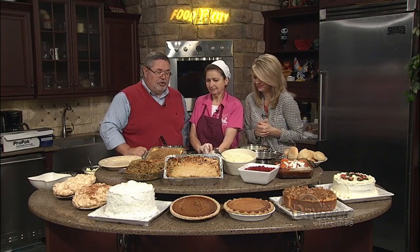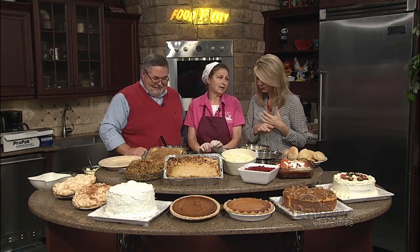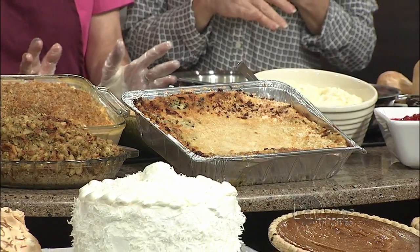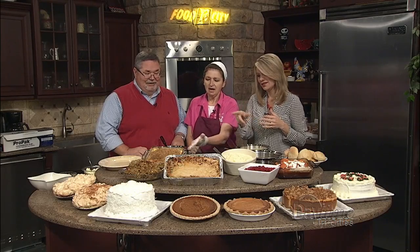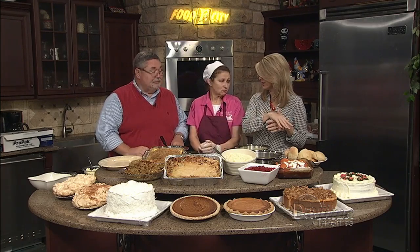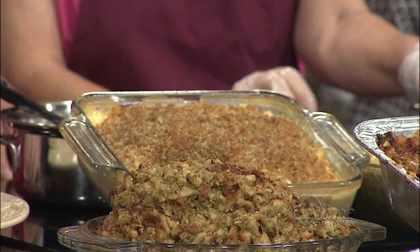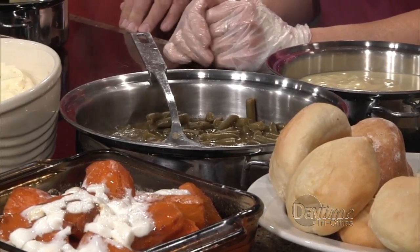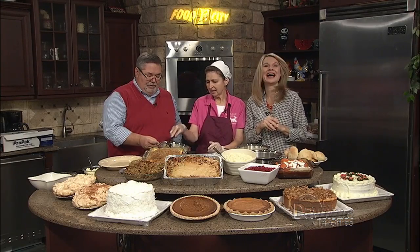We also have green bean casserole. We can make anything you can think of — whatever your imagination is on preparing the food, the sky's the limit. You just tell me what you want. This macaroni and cheese goes fast — it's so creamy. Sometimes people will substitute; if they have their own way of making green beans, they can swap it for cream corn or mac and cheese. The cream corn is the real deal — nothing from a can. Cans are not allowed in that kitchen.